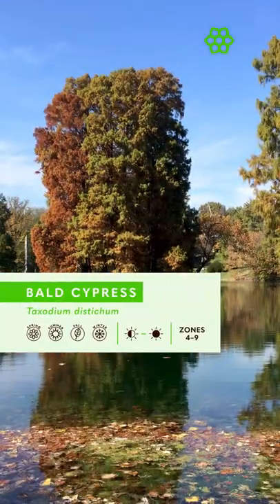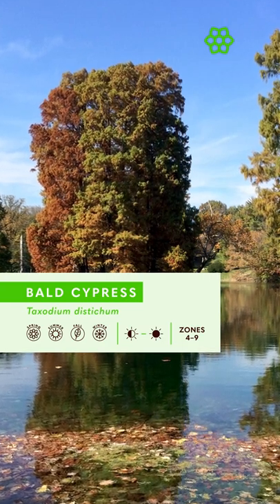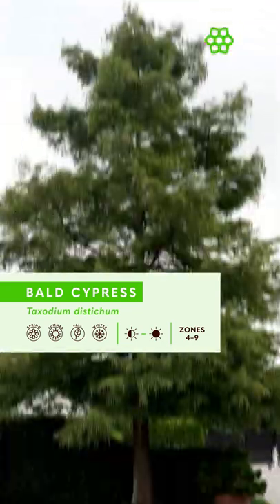So today I want to tell you about one of those trees — a wonderful, incredible tree called Bald Cypress, or Taxodium distichum. Bald Cypress is a large tree growing 50 to 70 feet tall, but it can reach 100 feet in the right conditions. It's native to the eastern and central United States and it's hardy in zones 4 to 9.